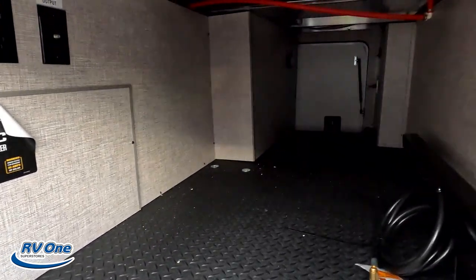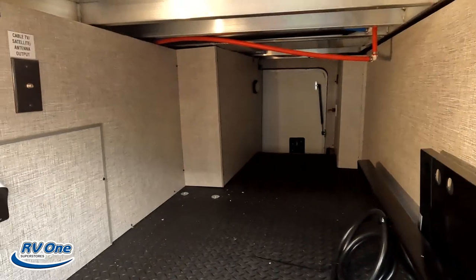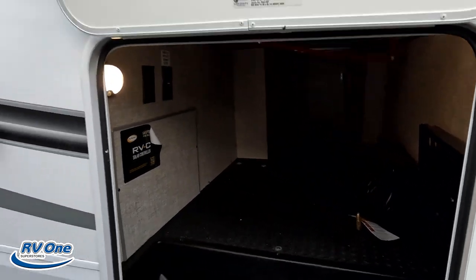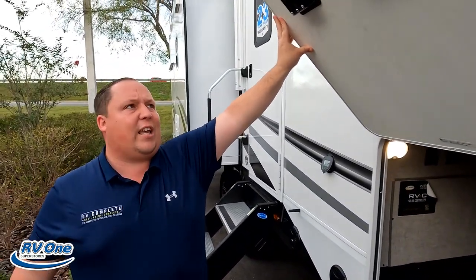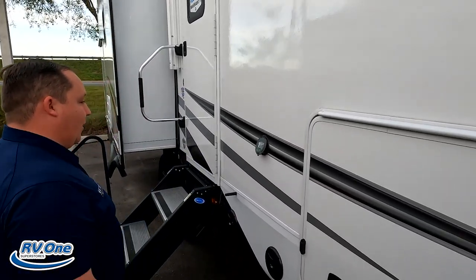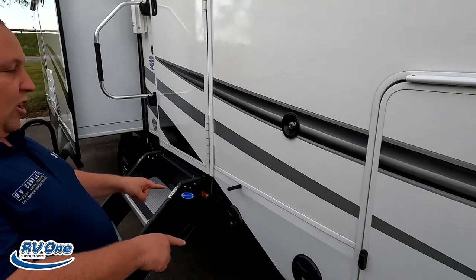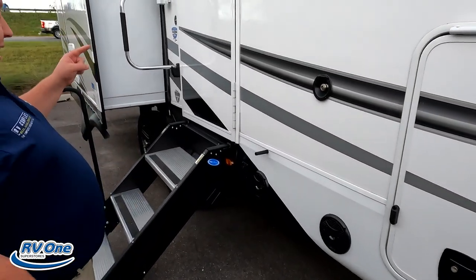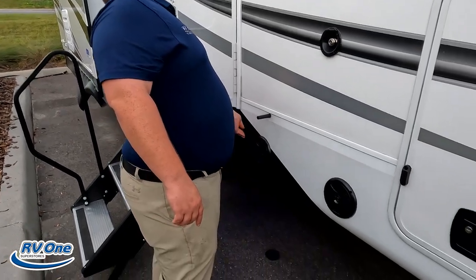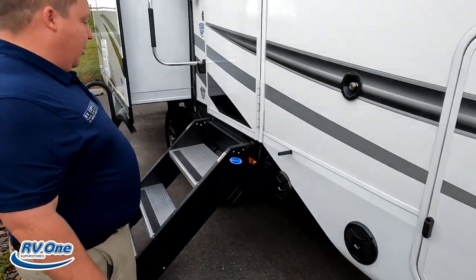Right here there's nice storage, aluminum framing, and satellite hookup if you want a TV outside. That's also the J-port for the outside cooktop. The door is a heavy slam-latch door — very solid. There's a little spray port, speakers on the outside, and a light. And underneath, there's blue accent lighting.